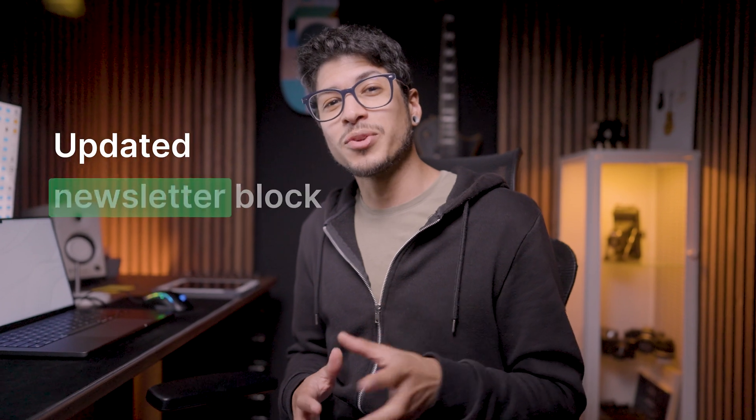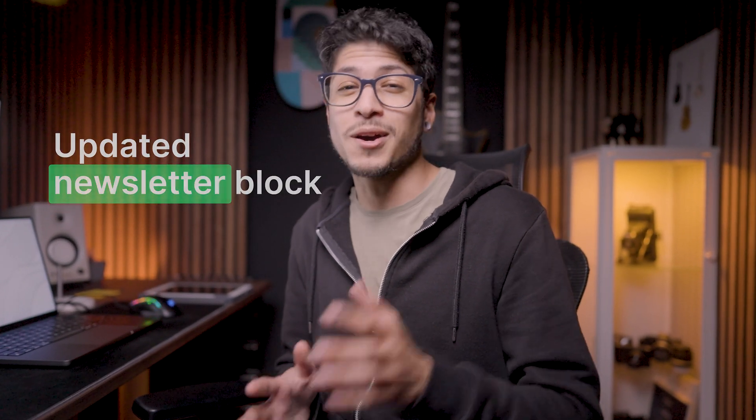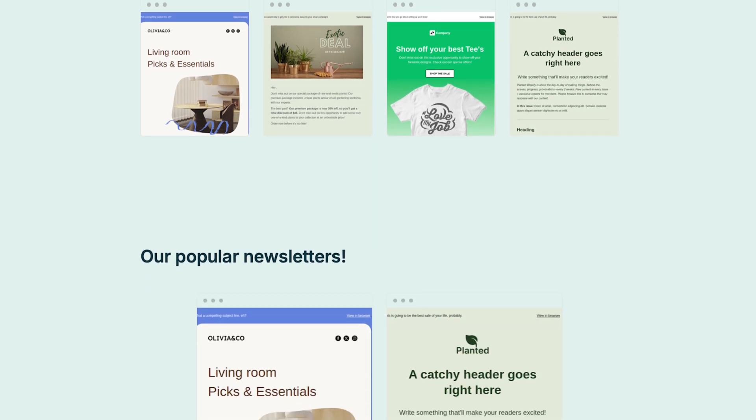Last but not least, a much requested feature for our content creators. Our newsletter preview block now lets you showcase up to 50 newsletters on your landing page. You can even add multiple blocks with different display rules — one for your top newsletters and another for your full archives.